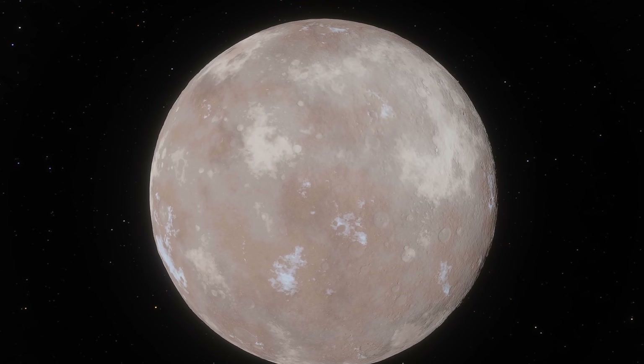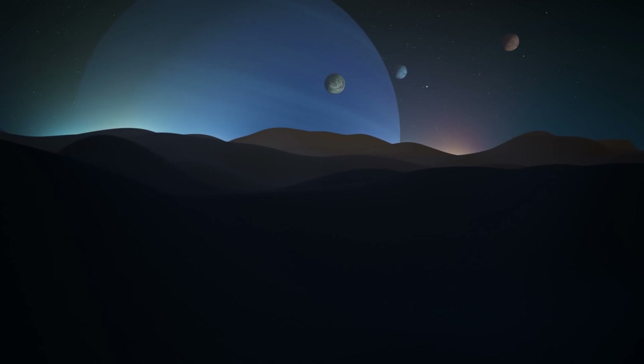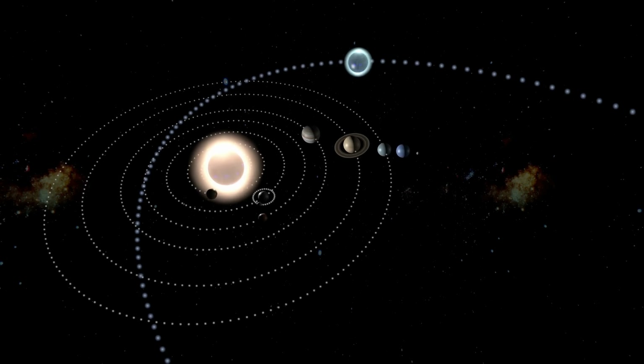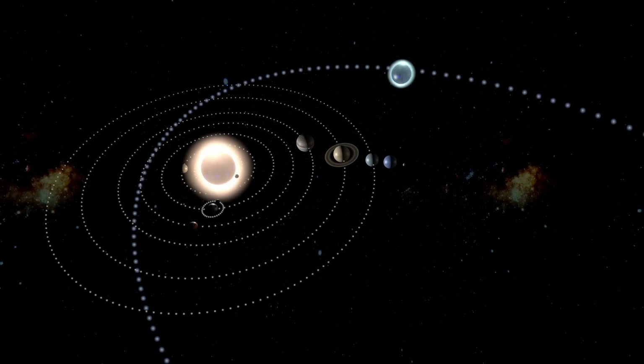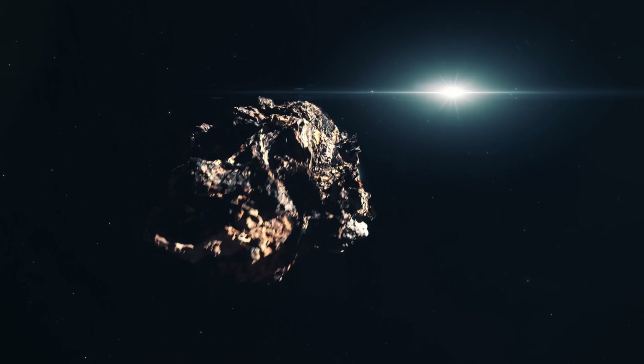Obviously some of them we have already found — for example Eris, which seems to be similar in size, composition, density and a lot of other properties, but orbits much much farther away from everything else. But some of these objects are probably still hidden from us and will probably be discovered in the next few decades. For all we know, maybe all of these objects were basically formed in an extremely similar environment, but then got dislodged and kicked out by some kind of a major gravitational disturbance that happened in the early solar system for some unknown reasons.